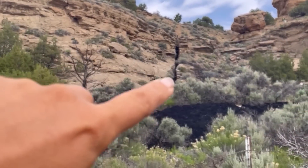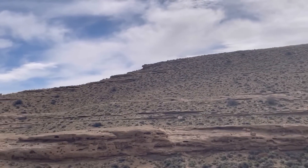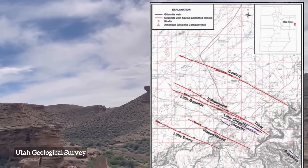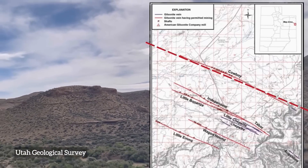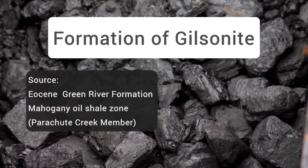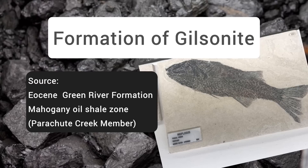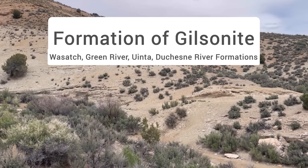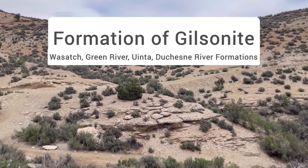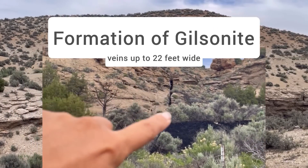Historically, gilsonite mining occurred at various veins found in eastern Utah, but the latest phase has been concentrated on one of the widest known veins, located around Bonanza, Utah. These gilsonite veins, which run in northwest-to-southeast trending lines, are widespread across the Uinta Basin — you can find them in western Colorado and eastern Utah. This gilsonite was generated in the Green River Formation, also an Eocene-aged formation world-renowned for its fossil content. It's generated from the mahogany oil shale zone in the Parachute Creek Member of the Green River Formation, but is now hosted in the Duchesne River, Green River, Wasatch, and Uinta Formations — primarily Tertiary-aged, ranging from about 57 to 36 million years old. The veins range from less than an inch to up to 22 feet wide.